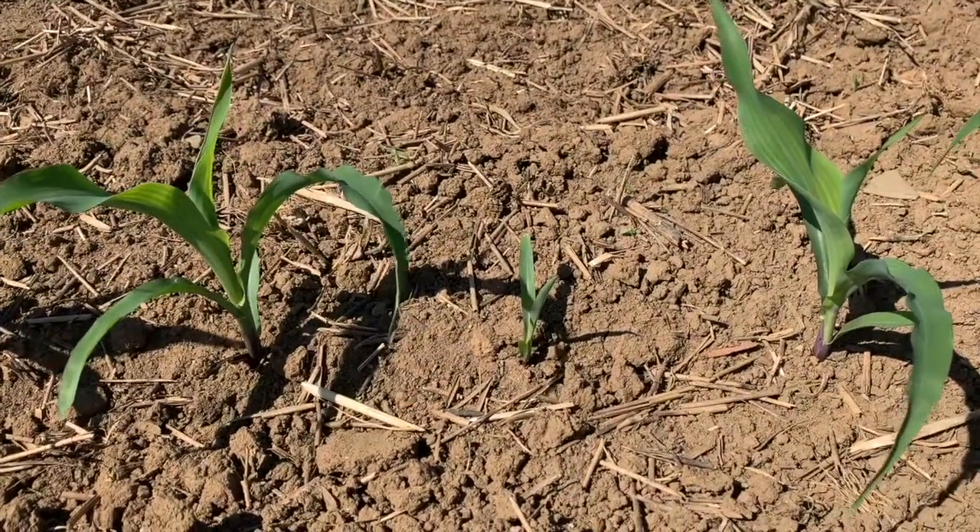But now I want to talk about Gibberella ear rot. When I think about Gibberella, I don't think about corn emergence. But you've just completed some research that tells us a little different story.